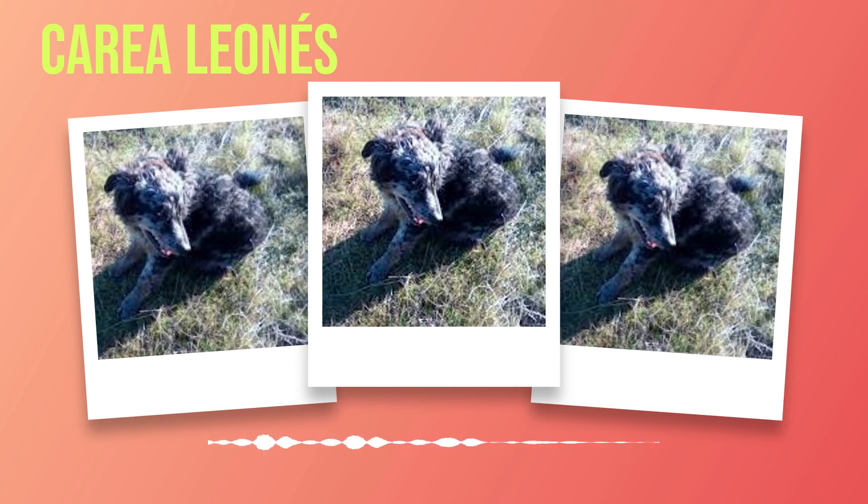Chapter 4: Temperament. The Correa Leones is not just known for its physical appearance but also for its remarkable temperament. This breed displays a unique blend of loyalty, intelligence, and gentleness that makes it an excellent companion for families and individuals alike. One of the most notable behavioral traits is its unwavering loyalty to its family. These dogs form strong bonds with their owners and are known to be highly protective, making them excellent watchdogs.